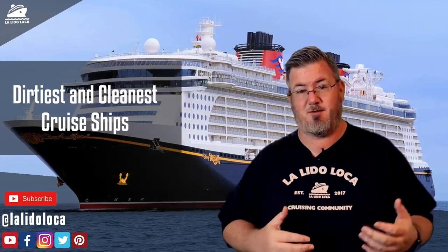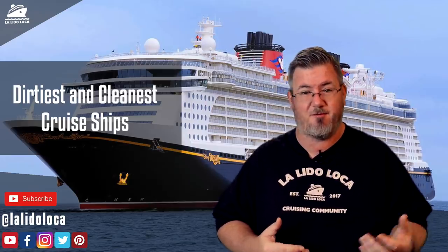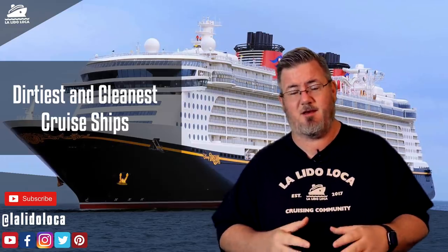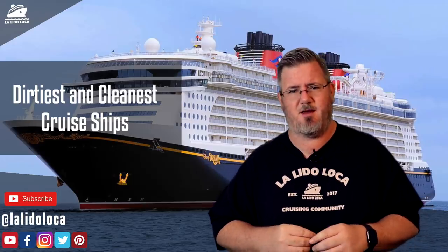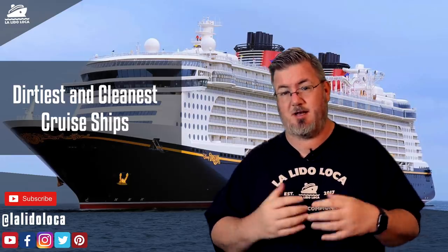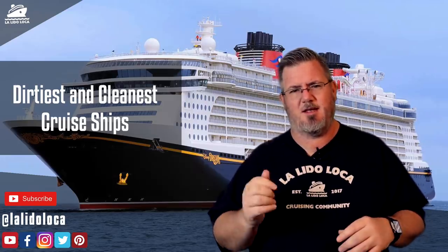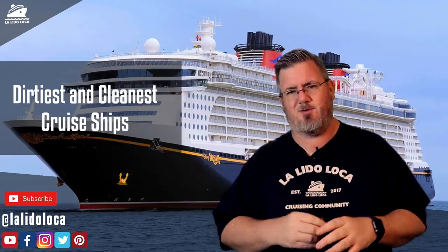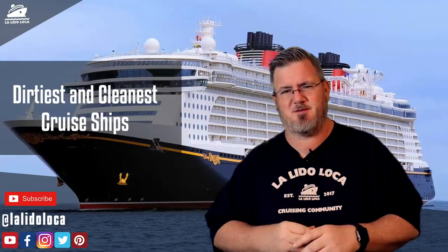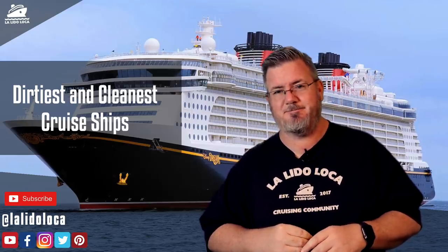I will leave a link in the description below that takes you right to that search tool. You can look up your ship, see the ships that are underperforming, and see the ships that have a hundred percent. Public health concerns are definitely a part of cruising — something every cruiser should be mindful of. I did do a video on norovirus, what it was and some simple ways you can try to prevent it when you're on a cruise ship. I would recommend you watch that video — I'll link it in a card above and in the description below. If you found the video helpful, please hit the thumbs up button and follow us on social media. This is Tony with Lalita Loca, and until the next time, we'll see you on the Lido. Bye.